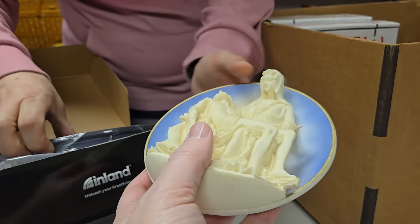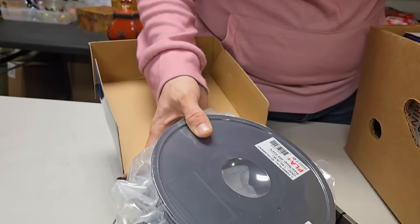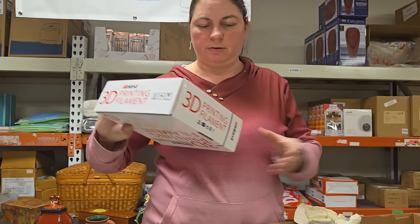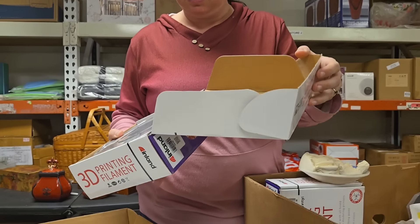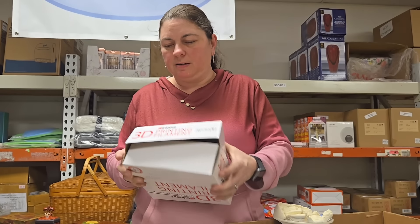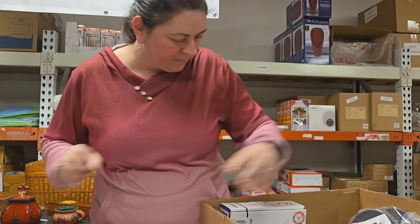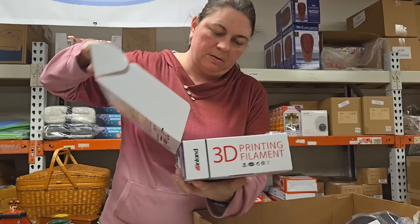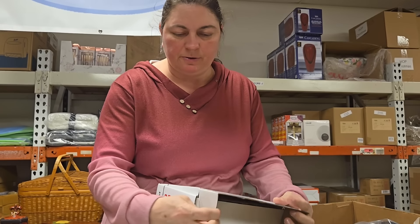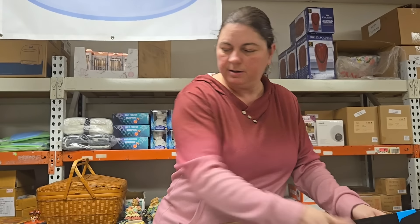Oh, this is printing filament — like the stuff you use for 3D printing. So we have gray, and that other one was gray too. And this is also gray, and we've got red. We don't know much about 3D printing but somebody might want it. We've got full rolls of black, gray, and red, and then a partial roll of gray as well.